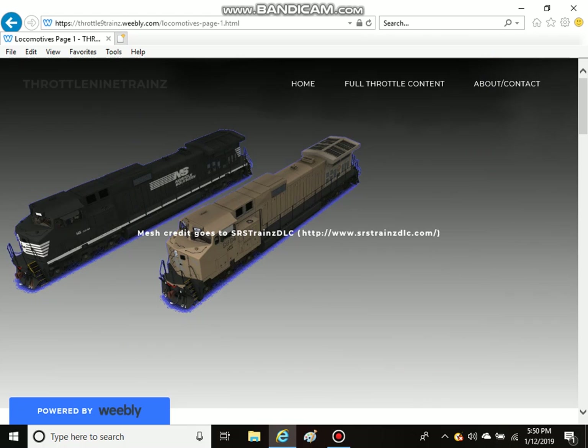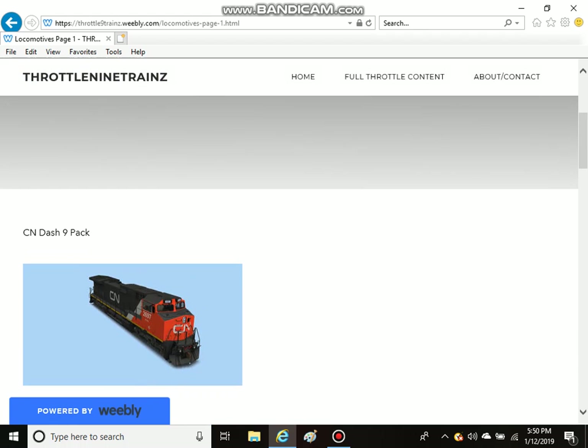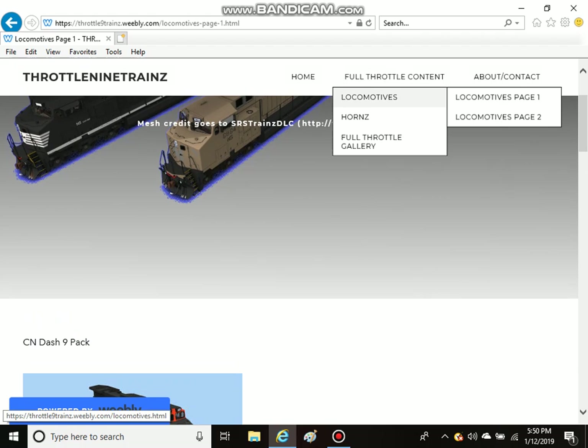Hey guys, it's me, Trainsfan14, the beta tester for the Throttle 9 Trains team, and today I got some news for you from the site.